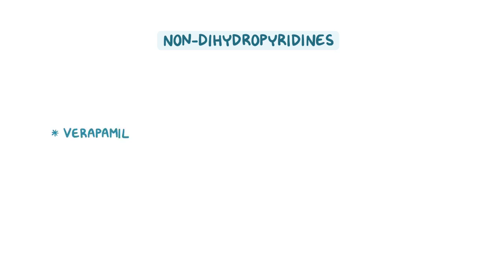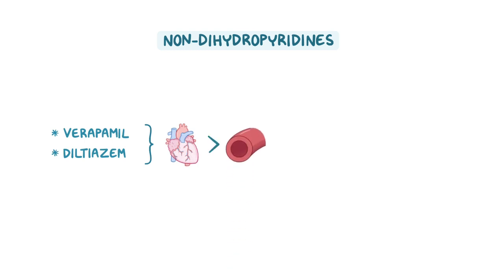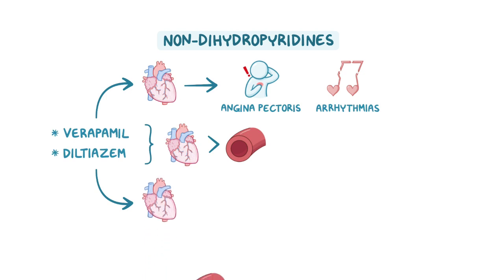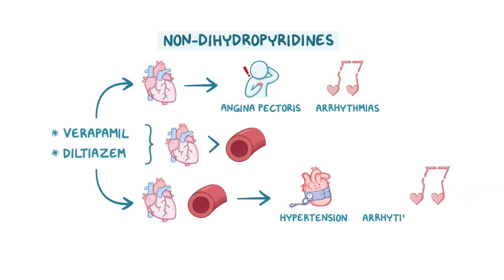On the other hand, non-dihydropyridines include verapamil and diltiazem, which have a more potent action on the heart than the blood vessels. Verapamil is highly selective for cardiac calcium channels and is mainly used to treat angina pectoris and arrhythmias. Diltiazem is equally effective at blocking both cardiac and vascular calcium channels, so it is effective in hypertension and arrhythmias.